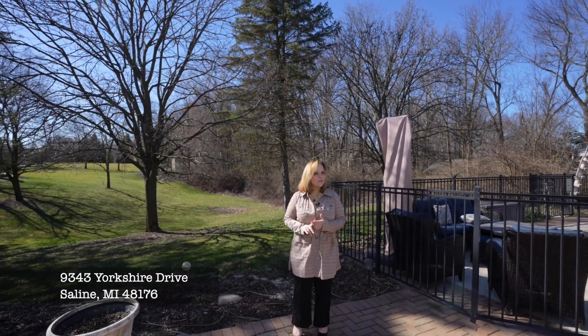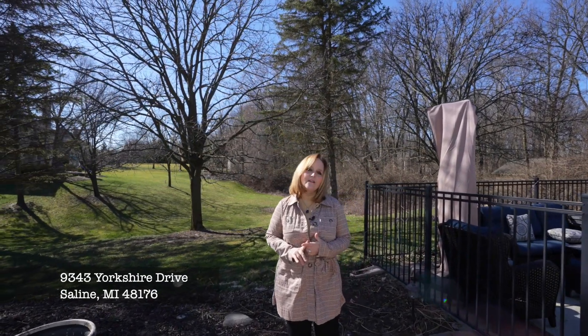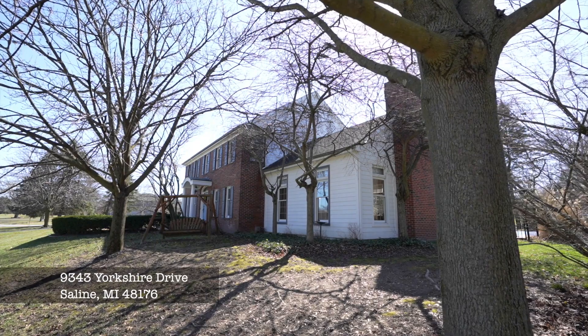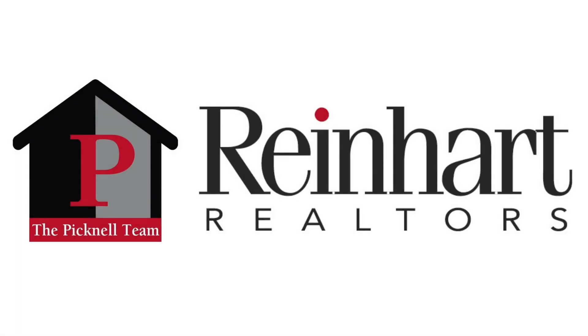Now this has just been a little sneak peek. I can't wait to show you the whole house at this Sunday's open house — it's St. Patrick's Day, so you know it'll be St. Patrick's Day themed. Come on by. The Picknell Team: the professionalism and care that you deserve.